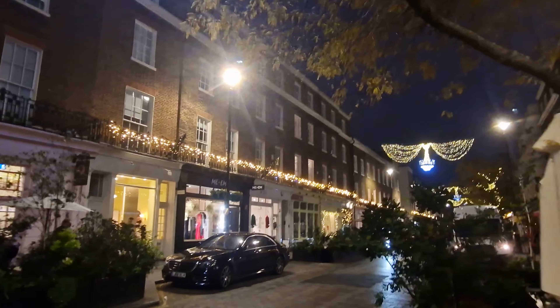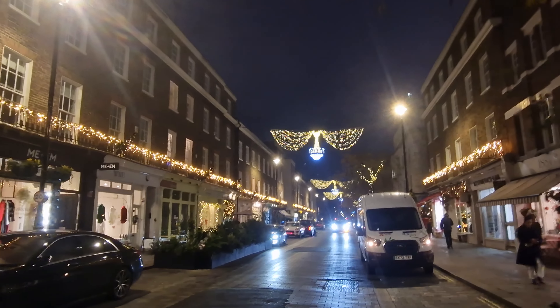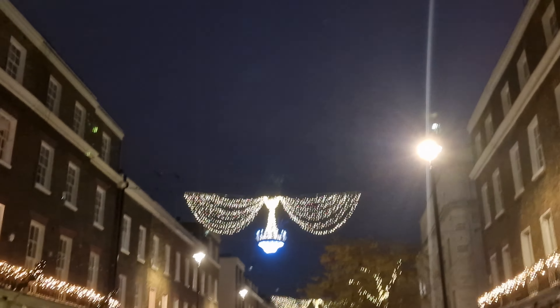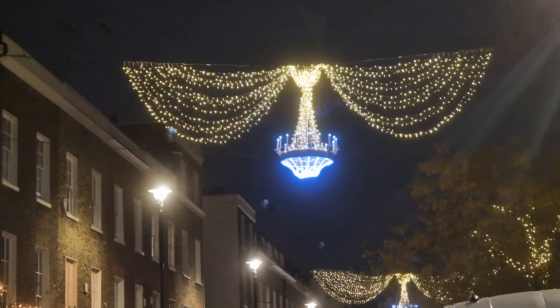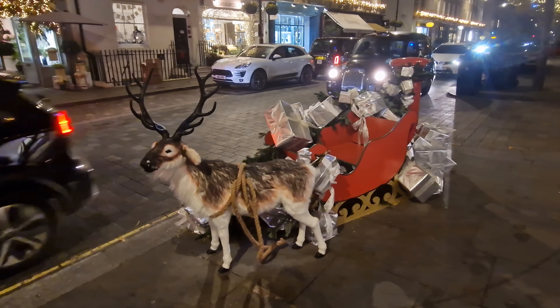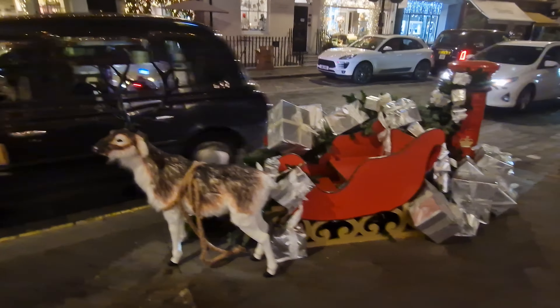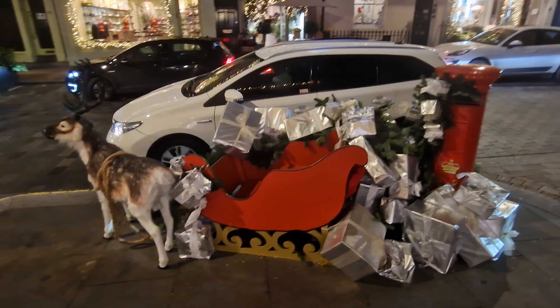Elizabeth Street is often quite busy with traffic, so you've got to be careful because you're taking your life into your own hands as you dive backwards and forwards across the roads. But if you do, you're rewarded with some fantastic views like these chandeliers hanging down from the middle of the road. Last year in this spot they had the giant wreath here in Belgravia. This year it's missing one Father Christmas — Rudolph is here with all his presents being posted, but where is Father Christmas?